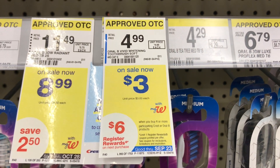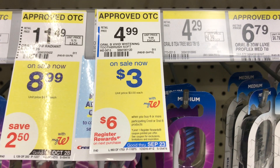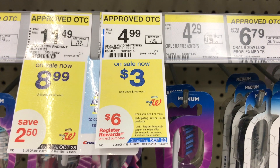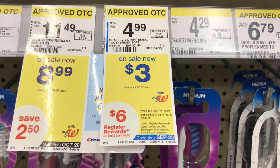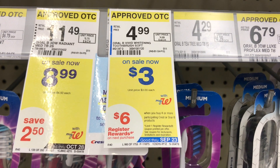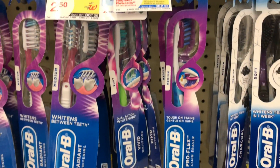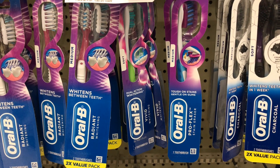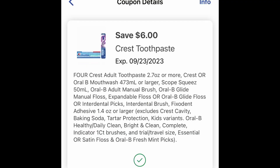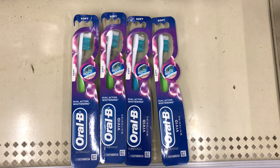The next deal: when you buy four or more Crest or Oral-B products, you get six dollars back. I'll be picking up four Oral-B toothbrushes on sale for three dollars each — some participating products are on sale for four, but this gives a better price. Four of them total twelve dollars, and we have a $6 off $4 digital coupon that drops the price down to six, and I'll get six dollars back.